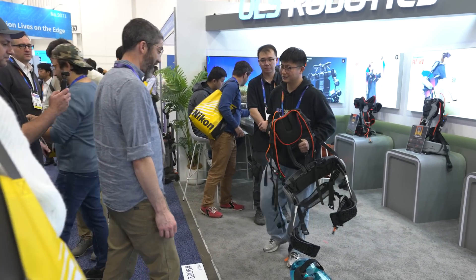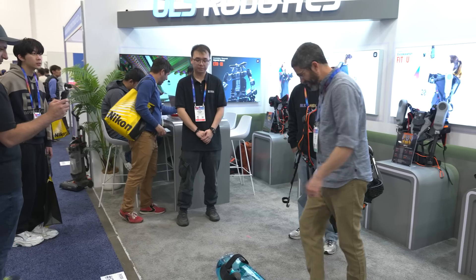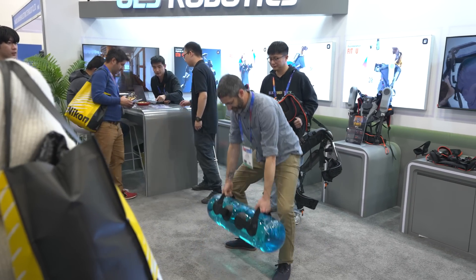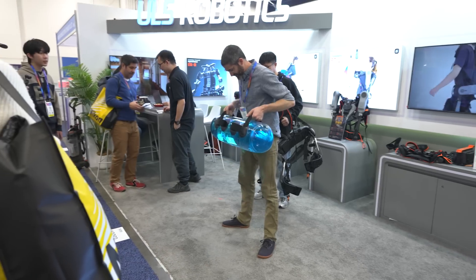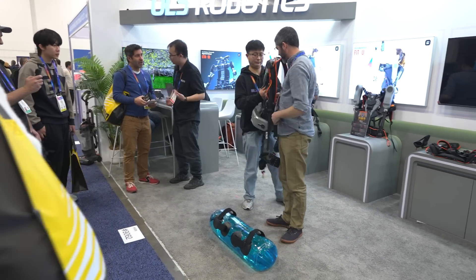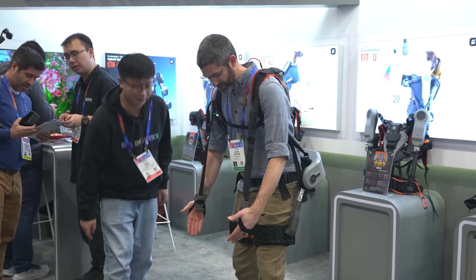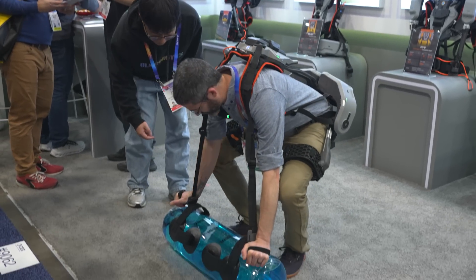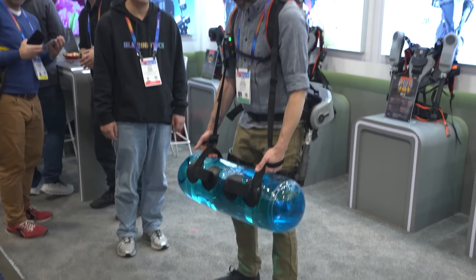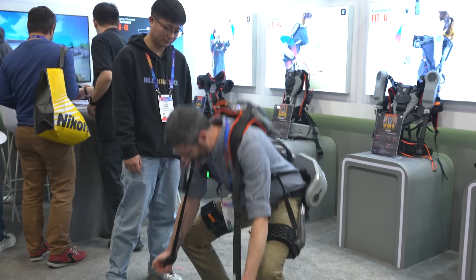Number 15 was the Fit HV exoskeleton suit — kind of like a backpack exoskeleton that helps with lifting. They had a test where you could try lifting something before putting it on and then after. Kevin told me it felt really weird, but I can see a lot of practical applications, especially in industrial settings. Sony also showed a futuristic version, so in the future I could see a lot of people taking advantage of exoskeleton suits.